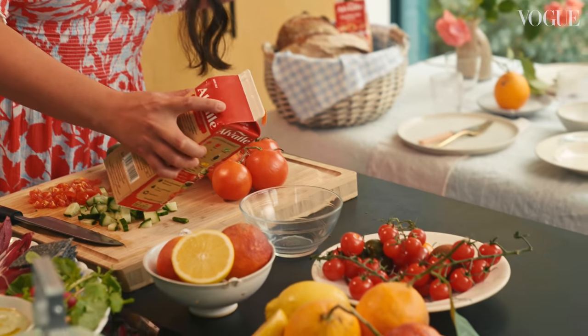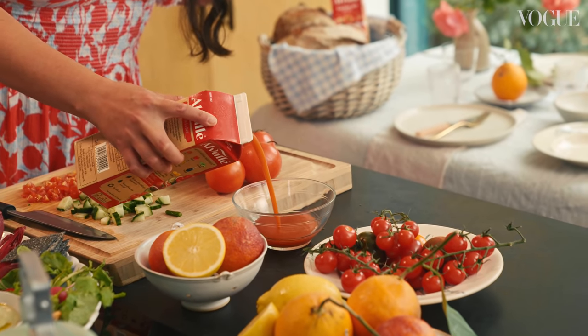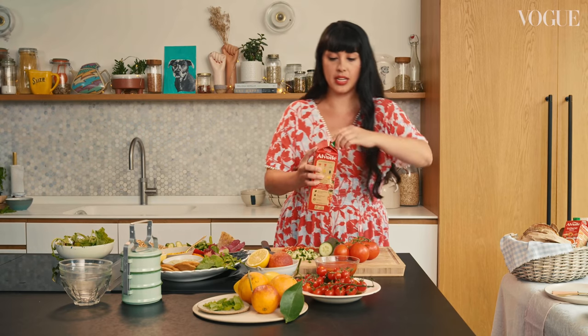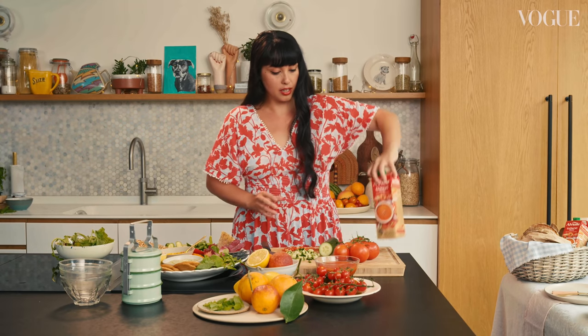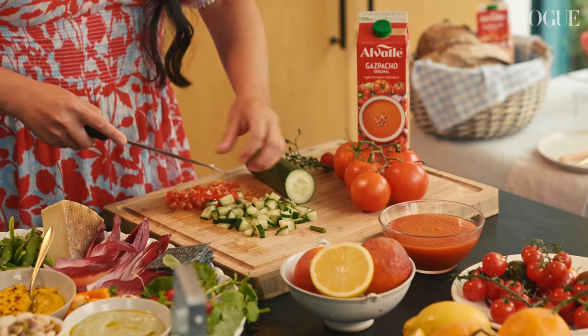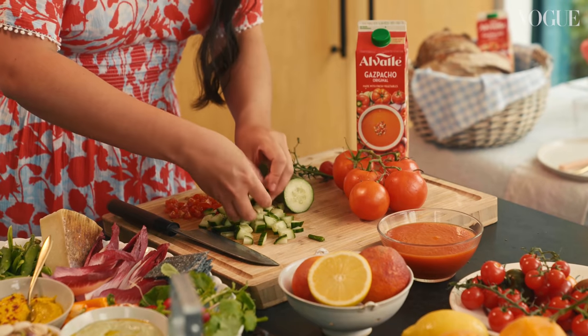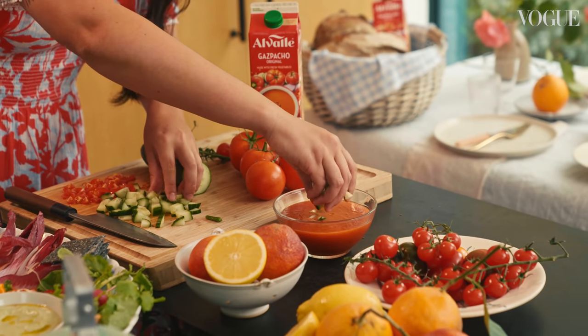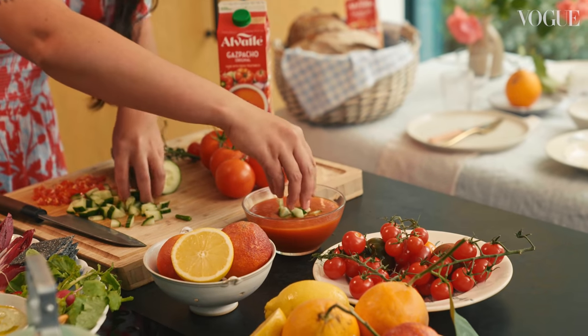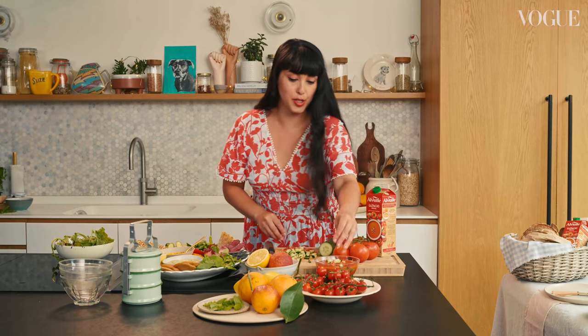All you need to do is pack yourself some bowls and your chilled Alvarez Gazpacho. And then to make it look even better on your picnic, you chop some cucumbers, you chop some cherry tomatoes or any ripe tomatoes. And then you just do this lovely bit of flourishing as everyone arrives to sit down to the picnic. And it didn't take much time at all.